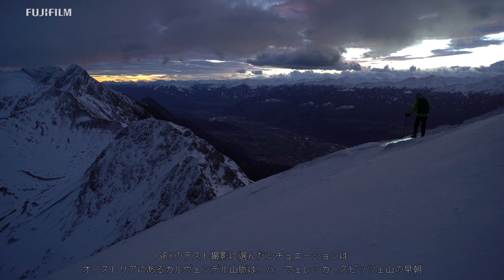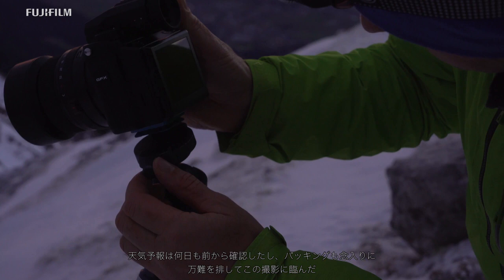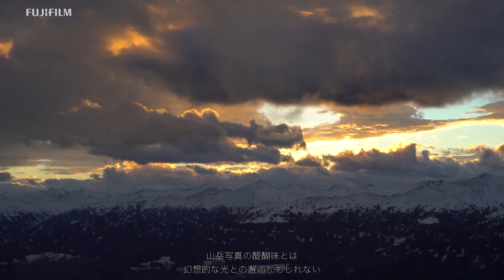When I finally get to my photo location early in the morning, like here in the Carwendel Mountains in Austria, I'm full of enthusiasm. For days I've been studying the weather forecast, planning the trip and then packing my equipment. Photography in the mountains is pure enjoyment and the light is just magical — at least sometimes.